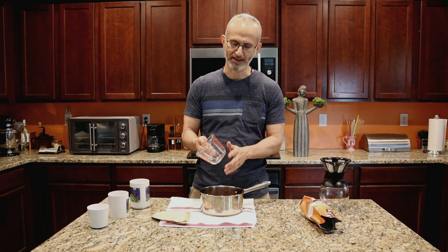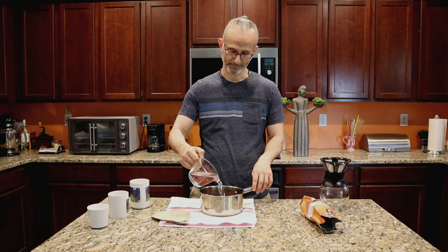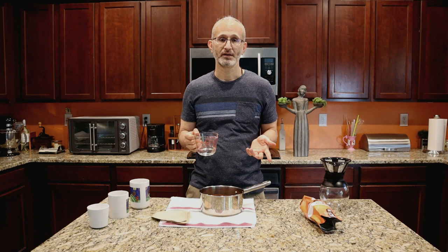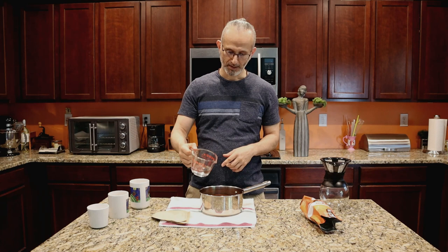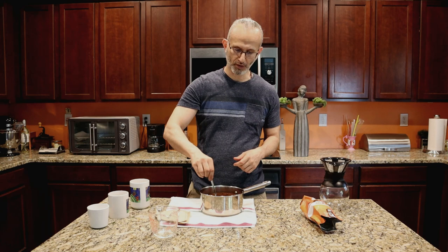That was the first cup of water. Here is the second cup. And here's the third cup. Now I need three-eighths of a cup — which is just three ounces measured on the cup. Once all the water is in, take a spoon and mix everything thoroughly. Make sure the coffee on top doesn't stay dry while everything underneath is wet.